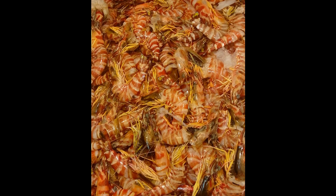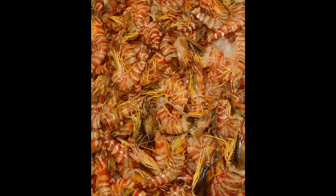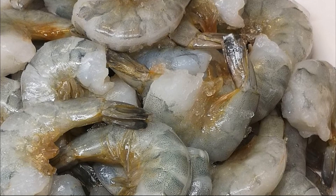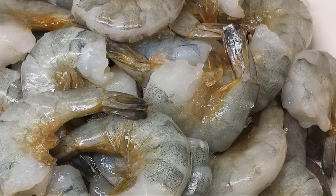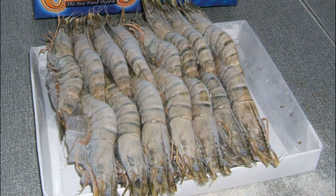Giant tiger shrimp are so commercially important that they are farmed outside of their native range. The shrimp have high economic value. However, their commercial production has been in major decline due to a large number of viral and bacterial disease outbreaks.